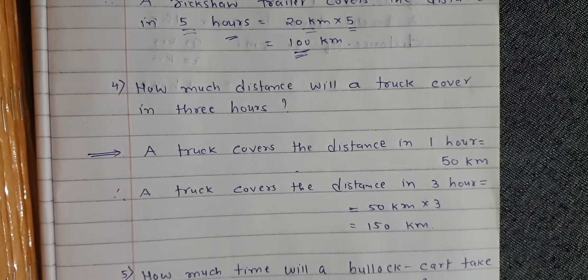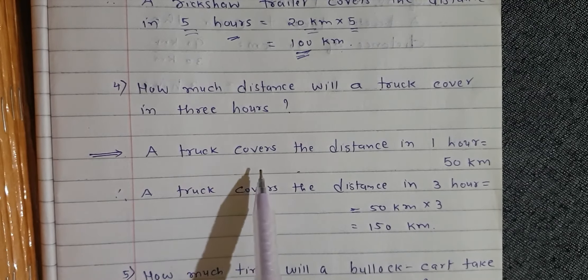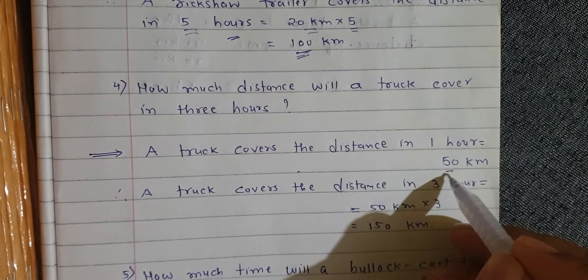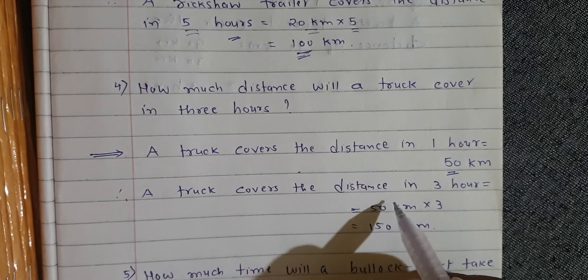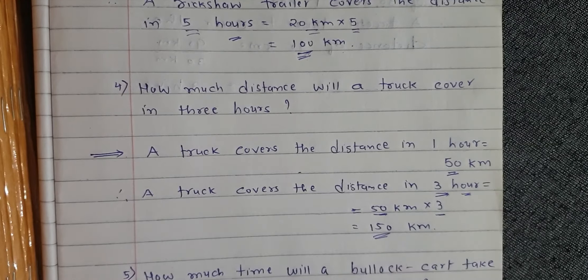Question number 4: How much distance will a truck cover in three hours? In one hour a truck covers 50 km. Therefore, a truck covers the distance in three hours: 50 km into 3 is equal to 150 km.